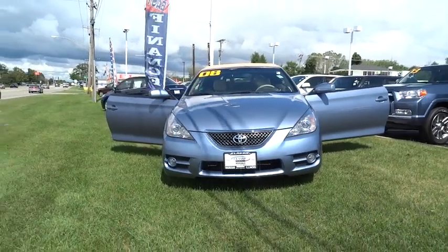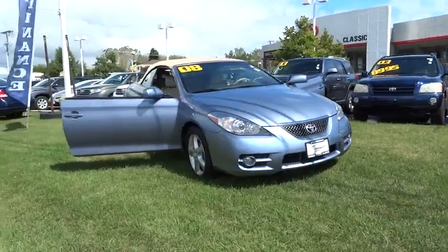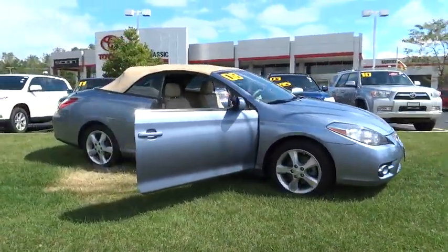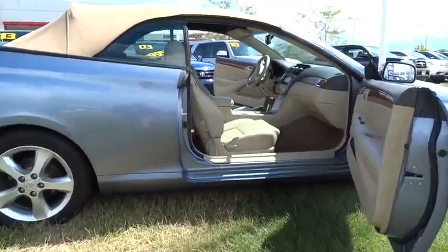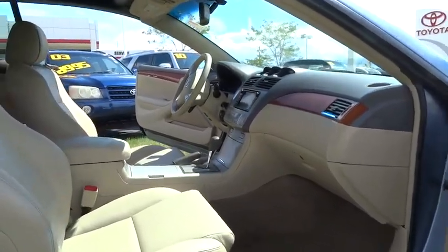The 2008 Camry Solara. The Toyota Camry Solara is the two-door coupe version of the standard Camry. This is a vehicle for people wanting the comfort and convenience of a sedan while retaining the young, sporty feel of a two-door coupe. This vehicle has less than 85,000 miles. Here are some of this vehicle's great options.